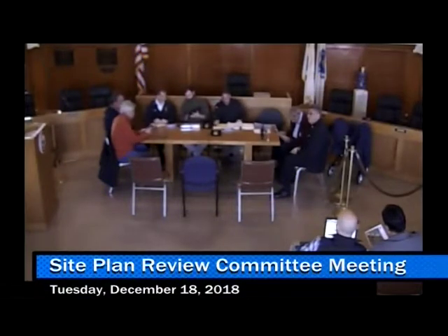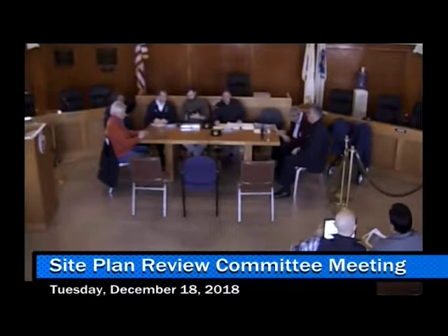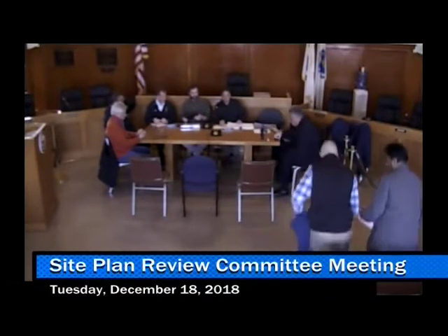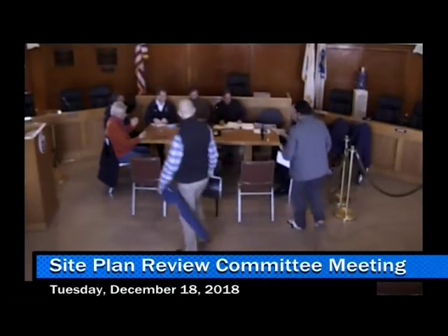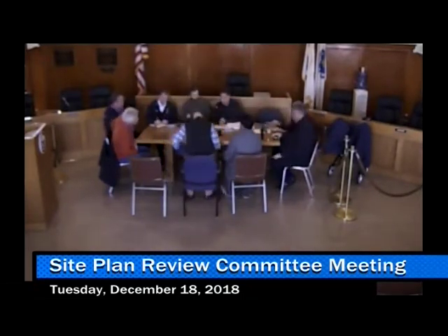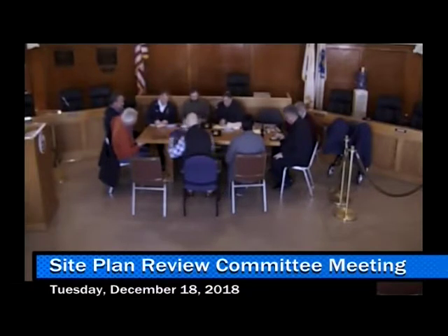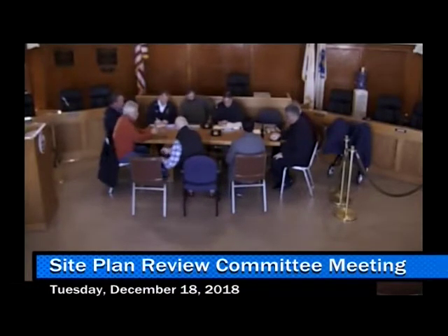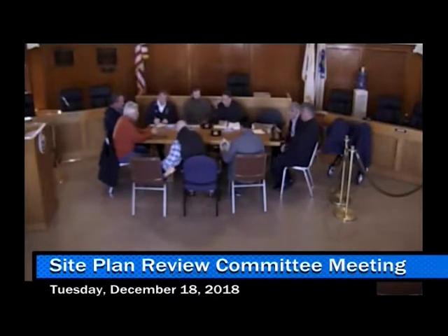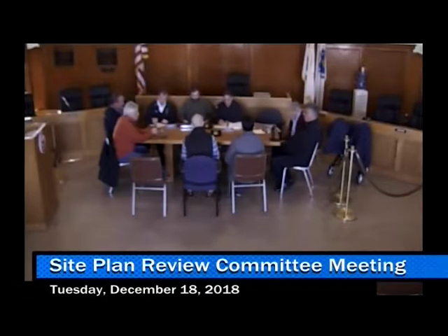This is the Site Planner Review Committee meeting for December 18th, 2018. Members present today are Police Chief James Guido, Code Consultant Pat DiMarco, myself Frank Stringer, City Planner McReister, City Engineer, Mark Locke Plumbing Inspector, Paul Agenda DBW Superintendent, Paul Cheevers, and Deputy Fire Chief.